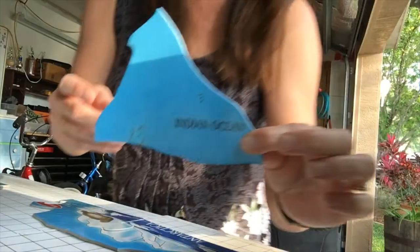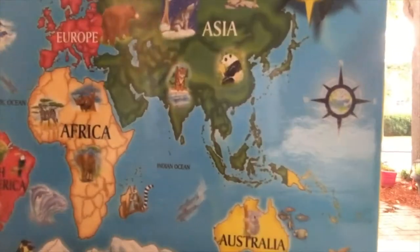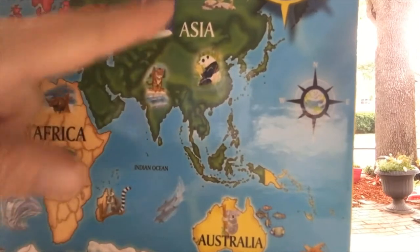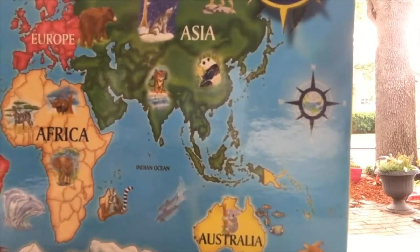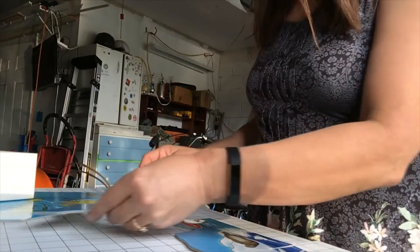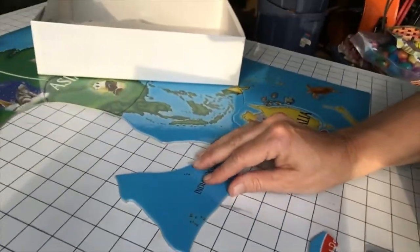Next piece — the Indian Ocean. Where is the Indian Ocean? The Indian Ocean is between Africa, Australia, and Asia — so it's south of Asia, to the west of Australia, and to the east of Africa. We know where Australia is and we know where Asia is, so we're going to put it right somewhere in this section.